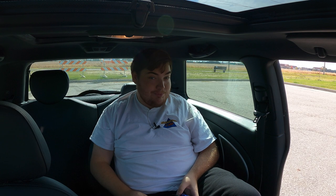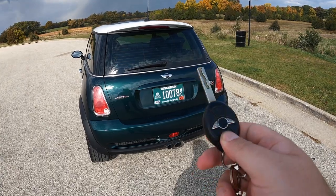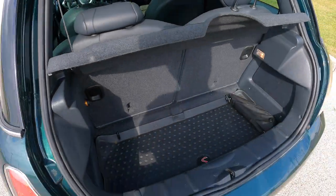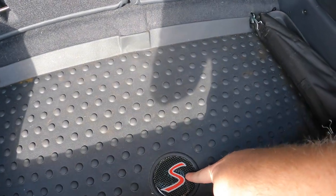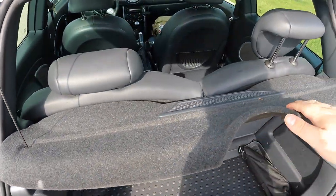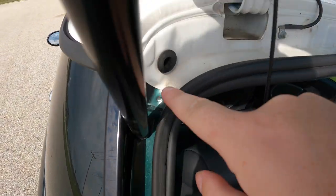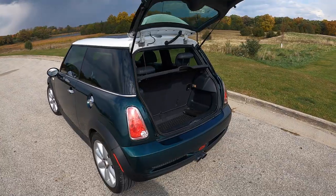Let's take a quick look at the trunk and cargo space. It's a very small trunk — no secret there. I get a little S badge and a little light. The rear seats do go down, so if you're planning a trip with you and one other person, you can fold these down, and there's a nice little cargo cover. Something I do want to note is that you can actually see the paint line for the roof from back here, which is kind of interesting.